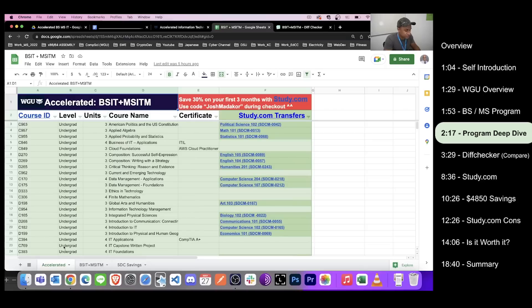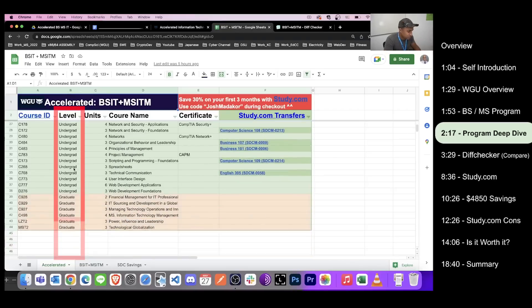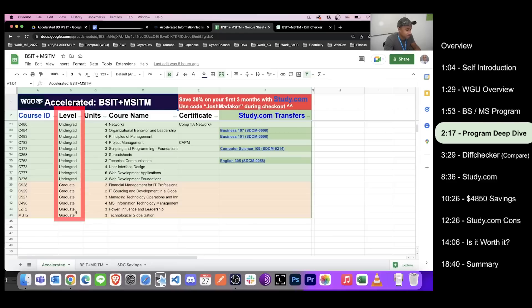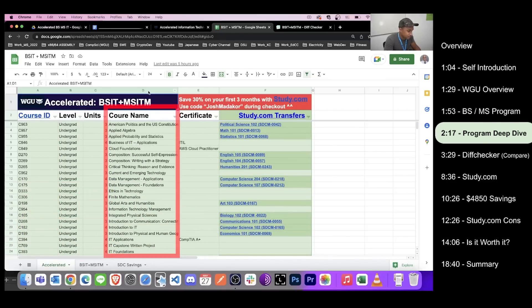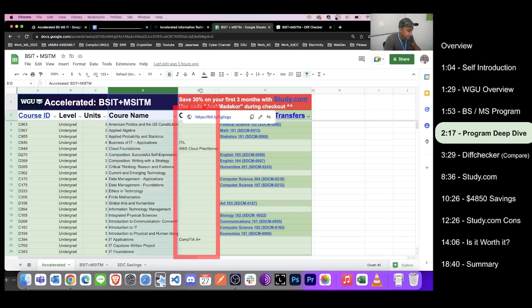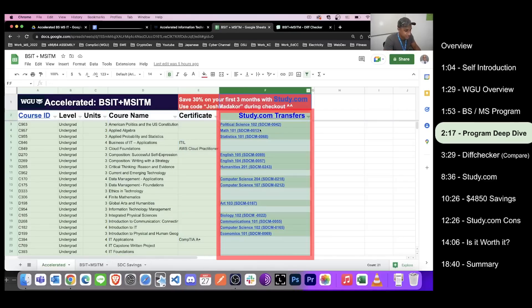Getting right into the deep dive, we're going to use this spreadsheet. There's a link in the description so you can follow along on your own monitor. The tab called 'Accelerated' shows the new combined program with both the bachelor's and master's together. The column shows the course ID, a level column for whether each class is undergrad or graduate level, units, course name, the associated certificate you earn by completing the course, and a study.com equivalent column, which I'll talk about more later.